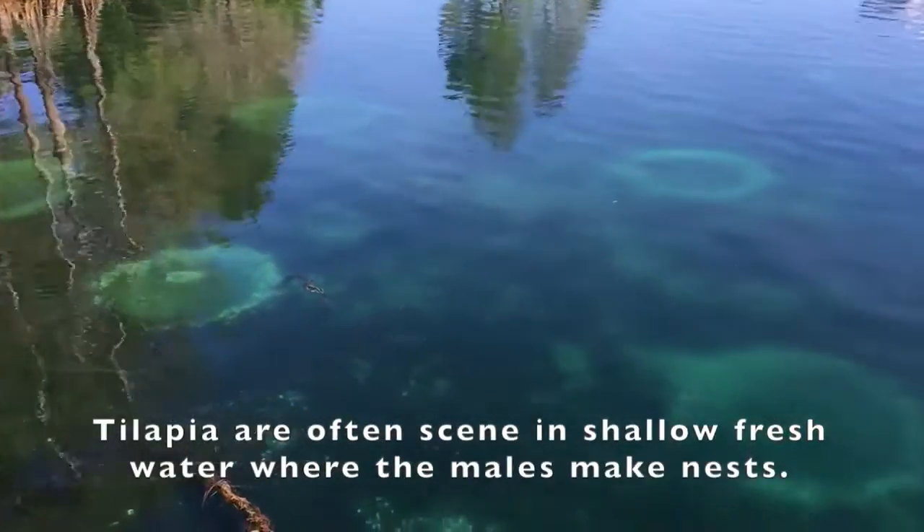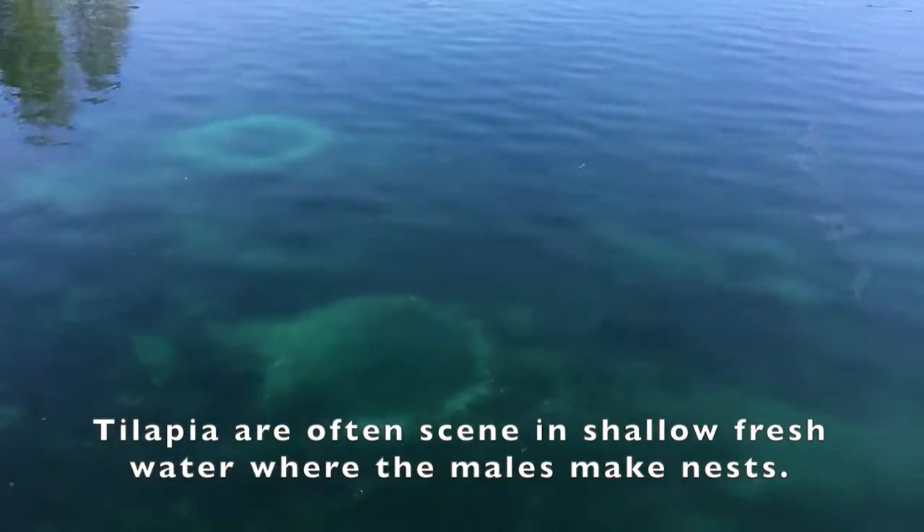Tilapia are often seen in shallow water where the males create a nest to entice females to come lay eggs.